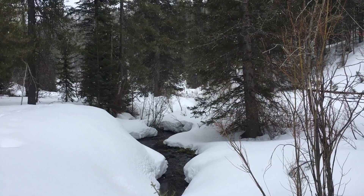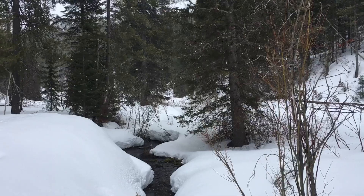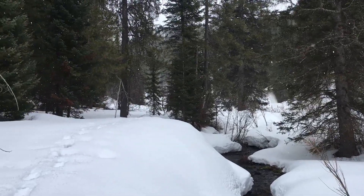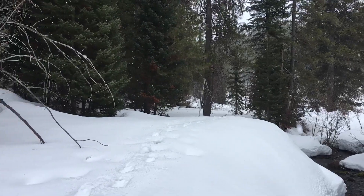Greetings class! This is a stream near me called Patterson Creek. It flows into the Teton River in Teton Valley, Idaho. See if you can find it on Google Earth.